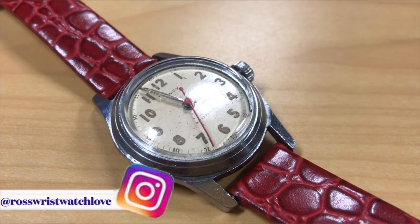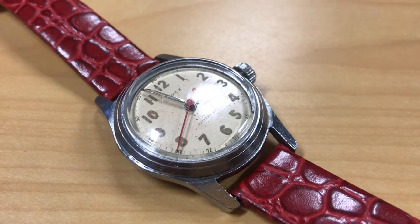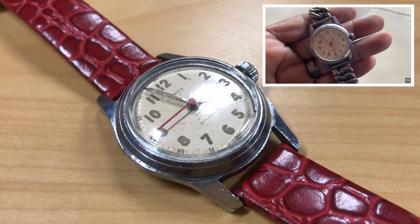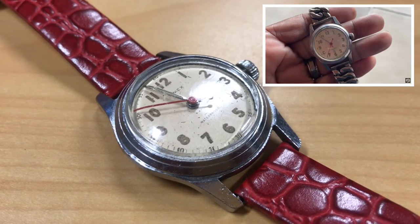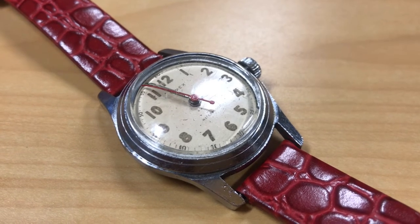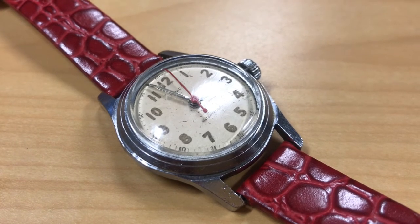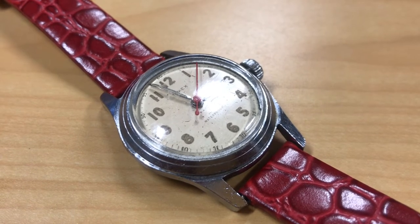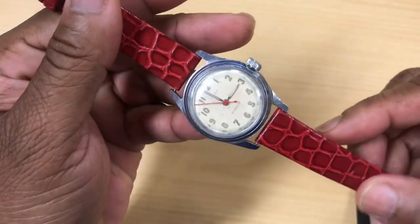This watch is the bomb — it actually came on the original bracelet, but I had to take it off and put a dope leather strap on there because the bracelet was too small for my wrist and kind of ugly. The watch itself is in beautiful, impressive condition. If you've been around a while, you know Timex is one of my favorite watch companies — from the Marlin to the Viscount to the Mercury, these vintage watches are some of the best you can buy.